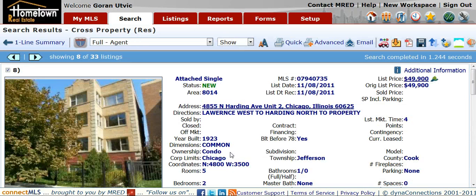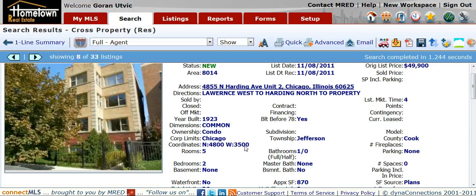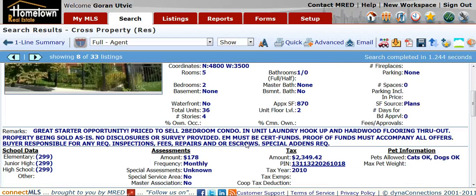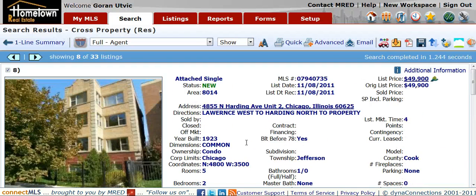It's a condominium located in Albany Park, 4855 North Harding Avenue, Unit 2. List price of $49,900. It's a two bedroom, one bath, approximately 870 square feet with an assessment of $178 a month.